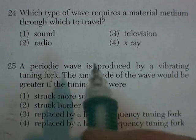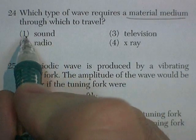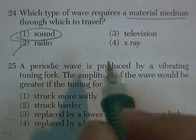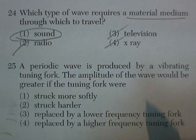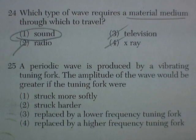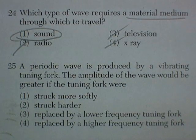Question 24. Which type of wave requires a material medium through which to travel? That would be sound. Radio waves can come through space. Television and x-rays come through space — x-ray telescopes, television signals sent from space, the idea of aliens watching our TV shows. But sound — you need something to travel through. There's a famous movie tagline: in space, no one can hear you scream, because there's no air.